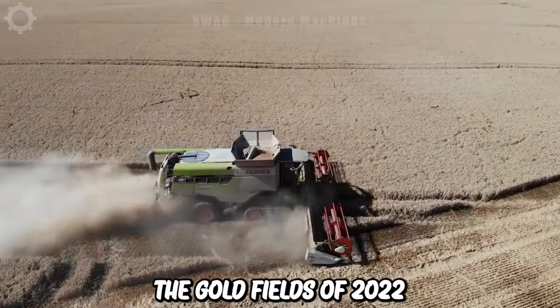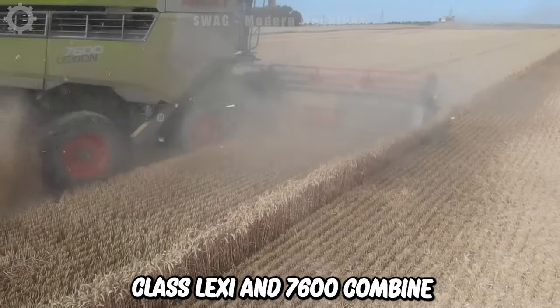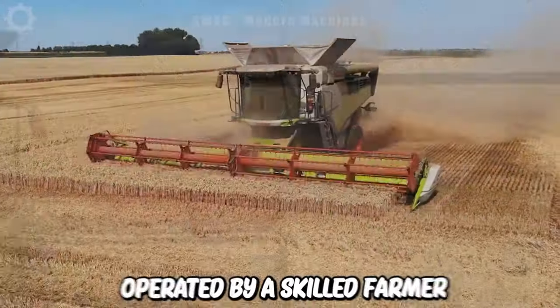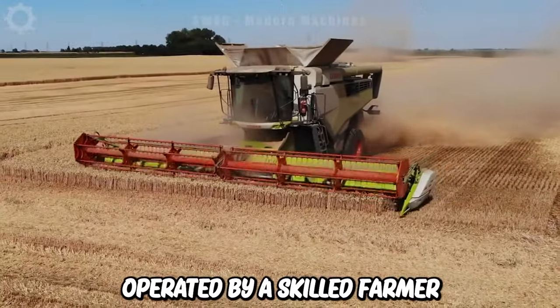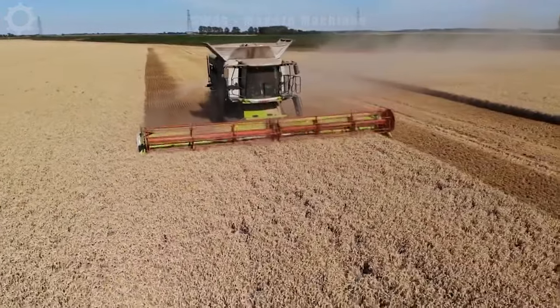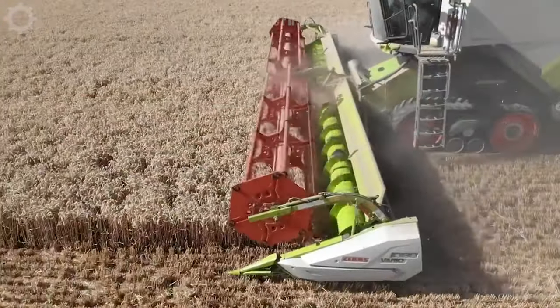Amid the gold fields of 2022, the formidable Class Lexion 7600 combine harvester is in action. This massive machine, operated by a skilled farmer, boasts an impressive 625-horsepower engine, achieving a harvest rate of 6 acres per hour. The seeds are meticulously separated, and the result is a pristine harvest with top yields.